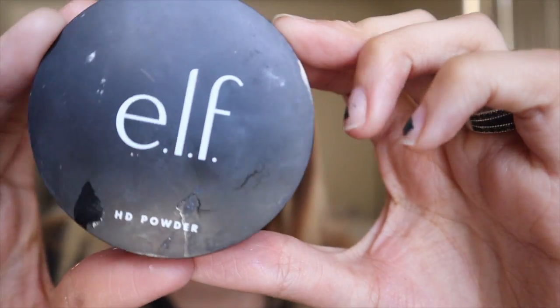I have to make sure it looks good in the camera as well as in the mirror. This ELF HD powder — it's just the translucent one with no shade — I'm gonna take the same beauty blender that autumn likes to chew and eat and put it right here.